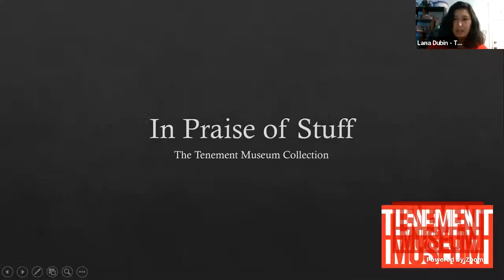This is 'In Praise of Stuff: The Tenement Museum Collection.' While I'm presenting, please feel free to share any questions in the chat about the content, the collection, or the museum. The program is being monitored and those questions will be shared with me. We're going to look at four categories of stuff that make up the Tenement Museum collection.